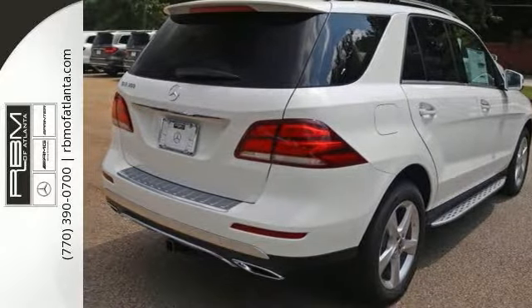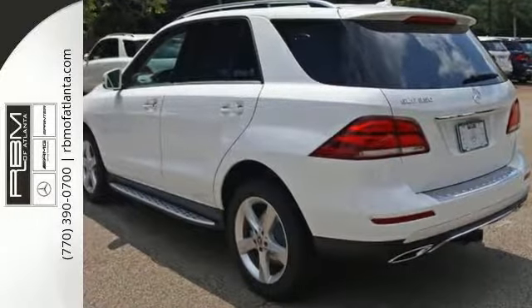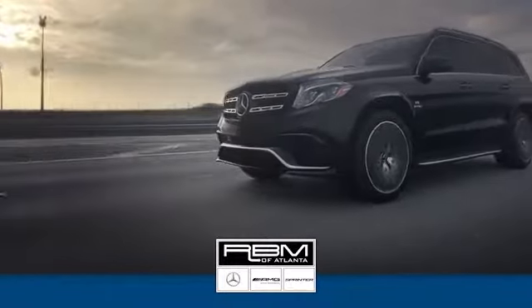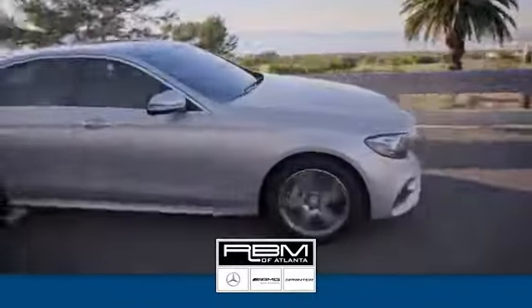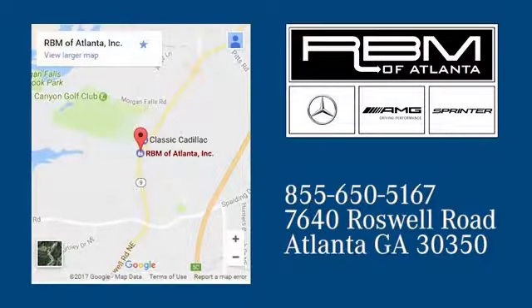This could be the one. Come see it for yourself and take it for a test drive today. At RBM of Atlanta in Sandy Springs, we have the best selection of new and top-quality pre-owned vehicles to choose from. We are conveniently located at 7640 Roswell Road in Atlanta.